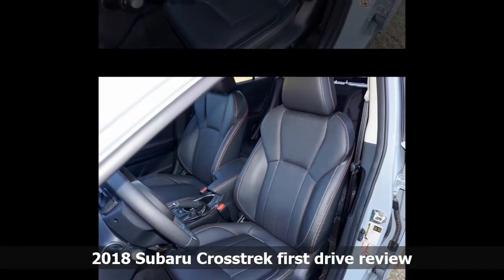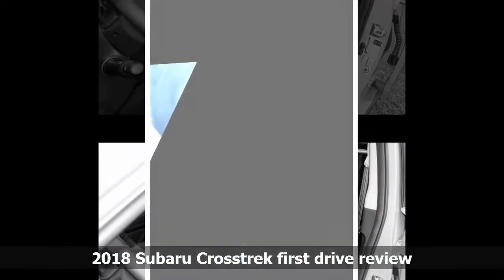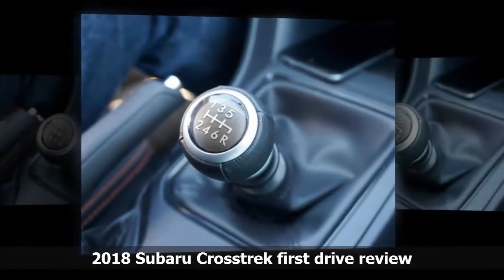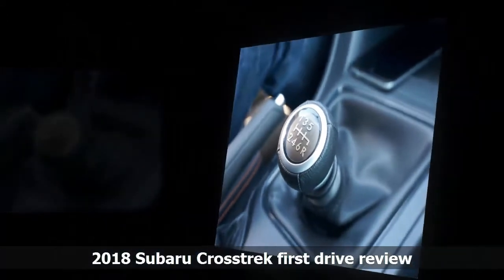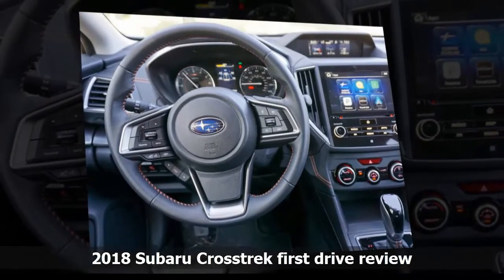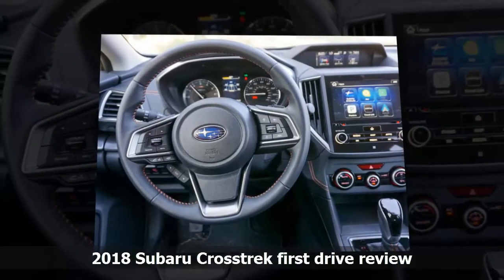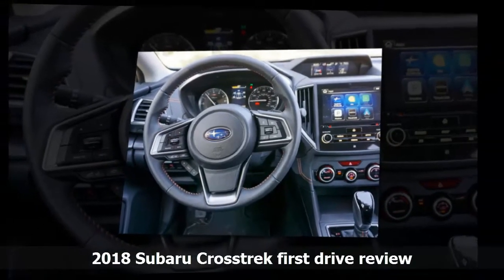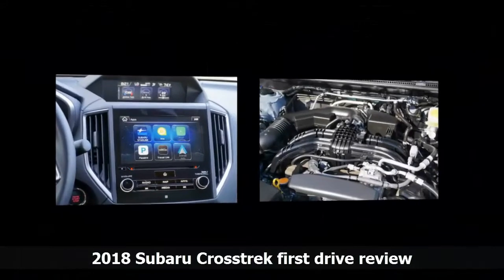Subaru has given the new Crosstrek quicker 13:1 steering, and it feels great. The new suspension also gives the 2018 Crosstrek 8.7 inches of ground clearance, which is great for going off pavement. Inside, the 2018 Subaru Crosstrek is much quieter than you'd expect for a vehicle of this size. The climate controls are quieter, and there's less road and engine noise thanks to the suspension, insulation, and sound-reducing windshield.